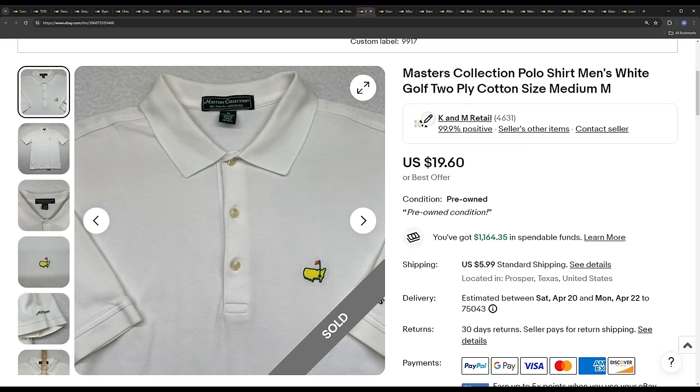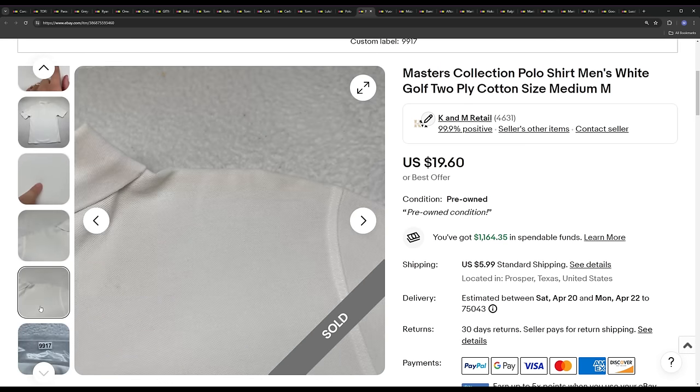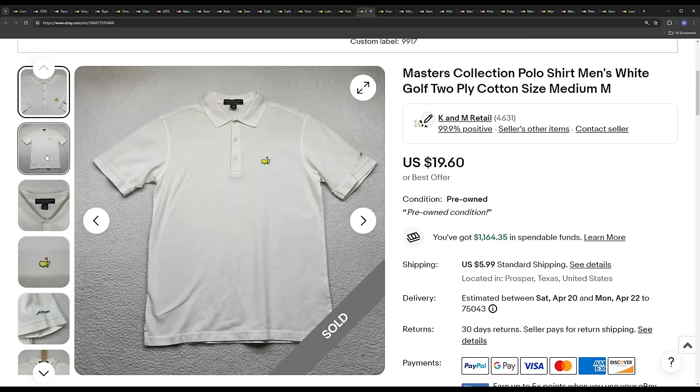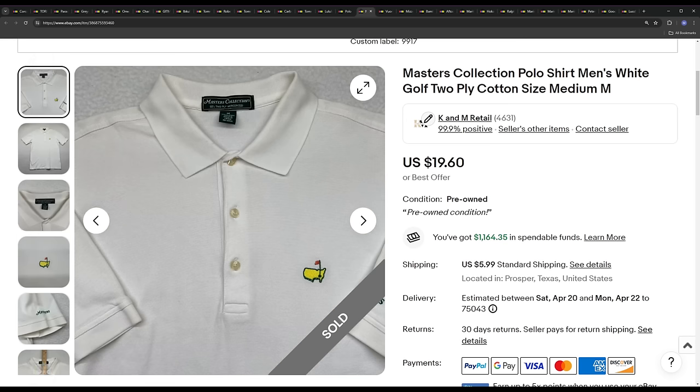Next we've got a Masters Cotton Polo. We bought it for a dollar or two about four months ago. We usually don't buy this brand anymore simply because it typically costs $5 to $10 to purchase and the margin isn't much, as the sell-through rate is too low for their cotton stuff. But the Masters Tech Polos — the polyester-spandex ones — do very well, so we buy all of that. Since this one was only a dollar or two, we picked it up and it sold for $19.60.